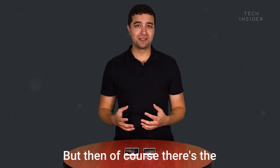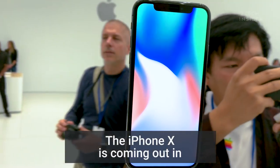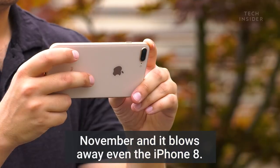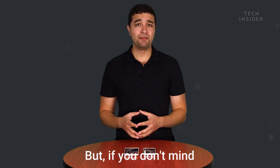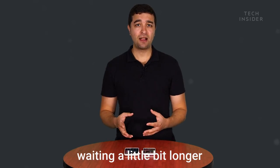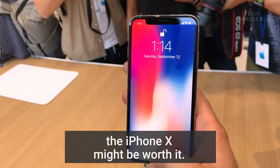But then, of course, there's the big elephant in the room, the iPhone 10. The iPhone 10 is coming out in November, and it blows away even the iPhone 8. The iPhone 8 is still a really great phone, but if you don't mind waiting a little bit longer, and you don't mind that $1,000 price point, the iPhone 10 might be worth it.